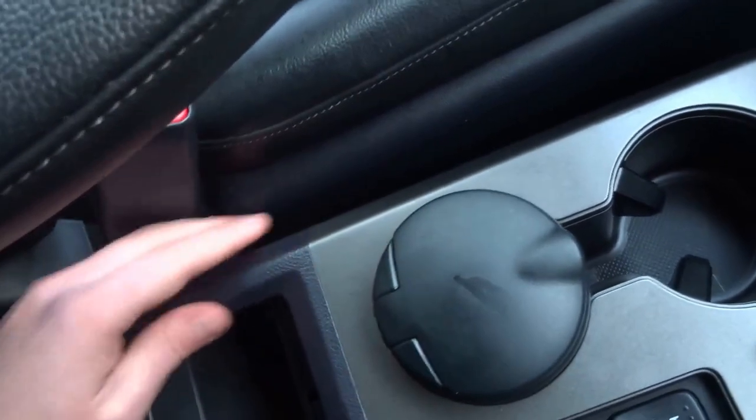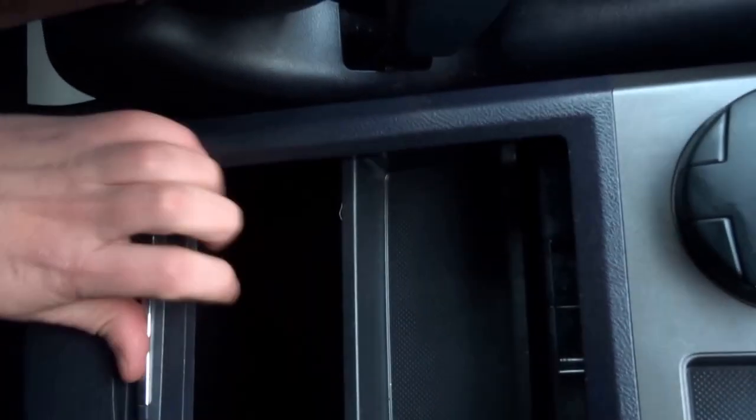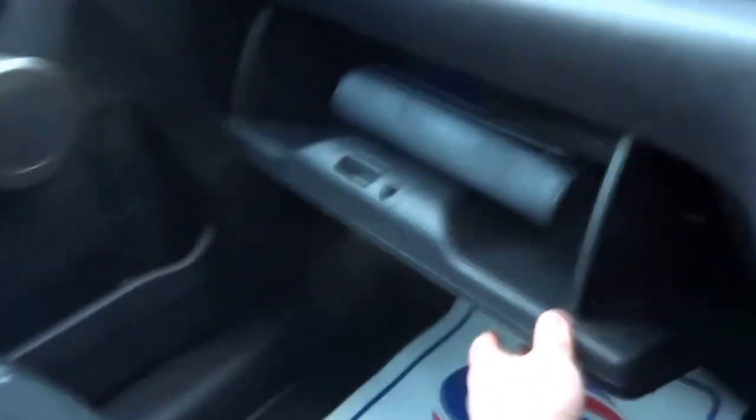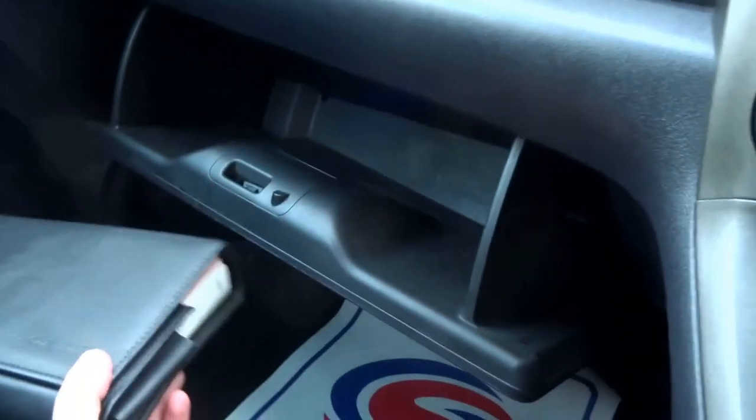There's an ashtray that's never been used, and a storage bin in the middle which can be hidden away. Two armrests for the driver and passenger, and you've got two glove boxes. Inside there is just the original Honda book pack with the locking wheel nuts as well.